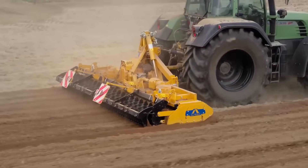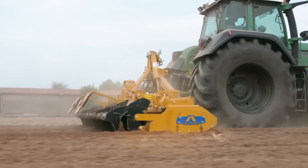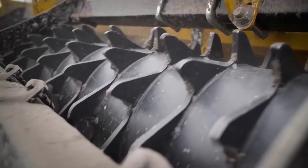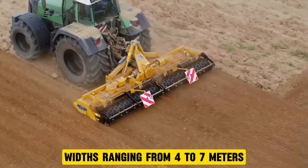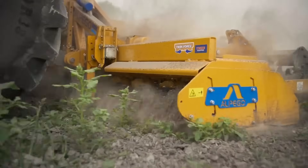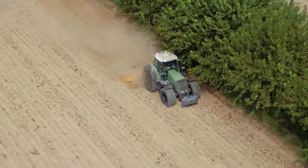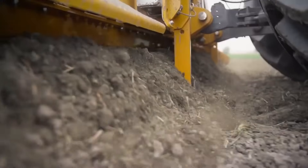The Alpigo D-Tec Plus folding power harrow offers enhanced performance compared to earlier D-Tec models, with a comprehensive standard package that boosts its professional capabilities. It comes in working widths ranging from 4 to 7 meters, perfectly suited for tractors with 150 to 350 horsepower. Featuring the patented twin-force tech mechanics found in professional models, it excels in deep cultivation and combined operations.